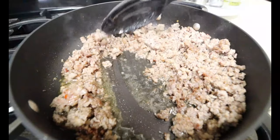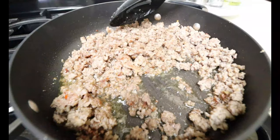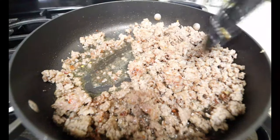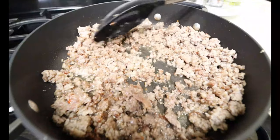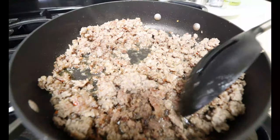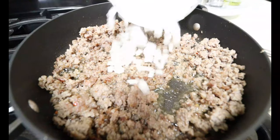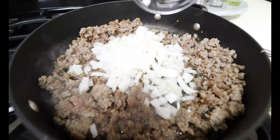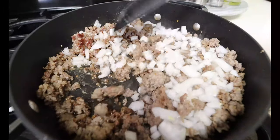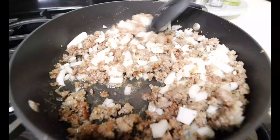I got my sausage all nice and cooked through. If you happen to have a lot of extra grease or fat at the bottom, very little is fine just like this, but you may want to go ahead and drain it so it's not too greasy. With our heat still on medium high, we're gonna add in one cup of chopped white onions. Mix that in and we're gonna get them all nice and tender, just give it about four minutes.